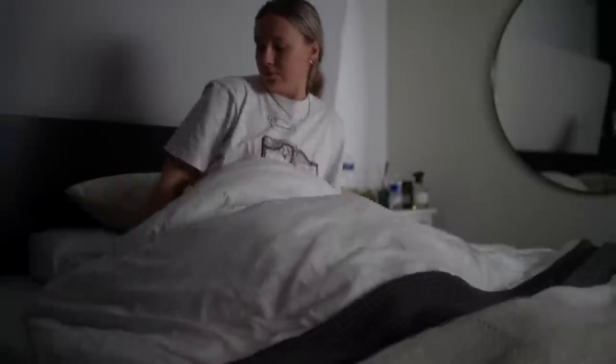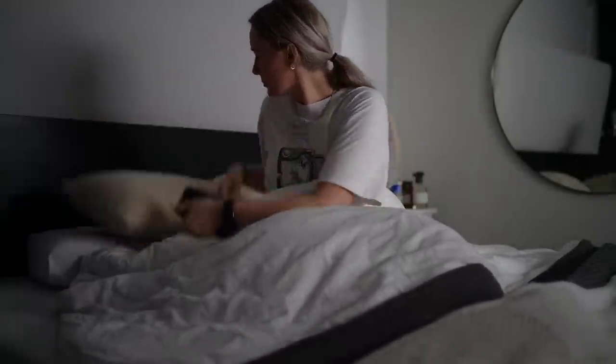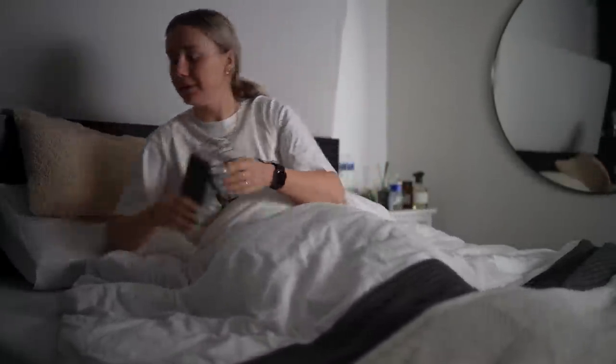This was my 'what I eat in a day' video. Thank you so much for watching. Let me know what you think and maybe I can make more videos like this.